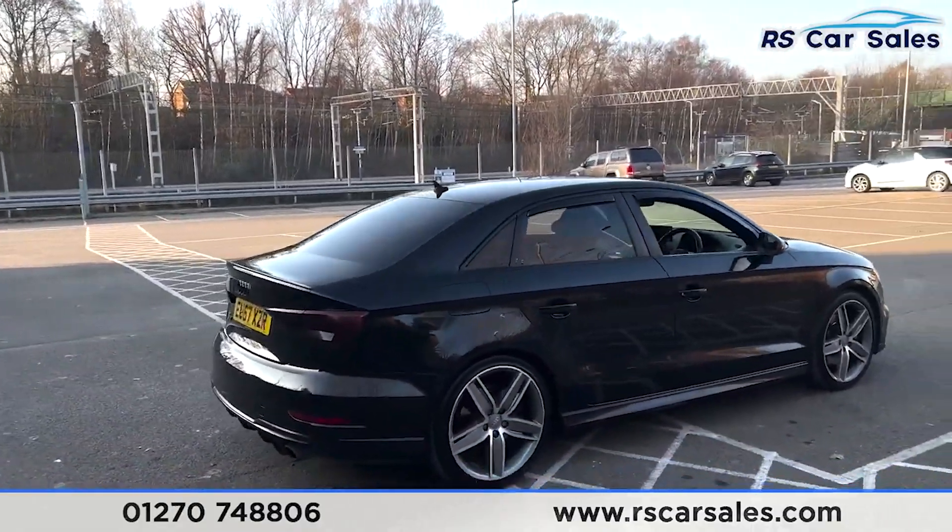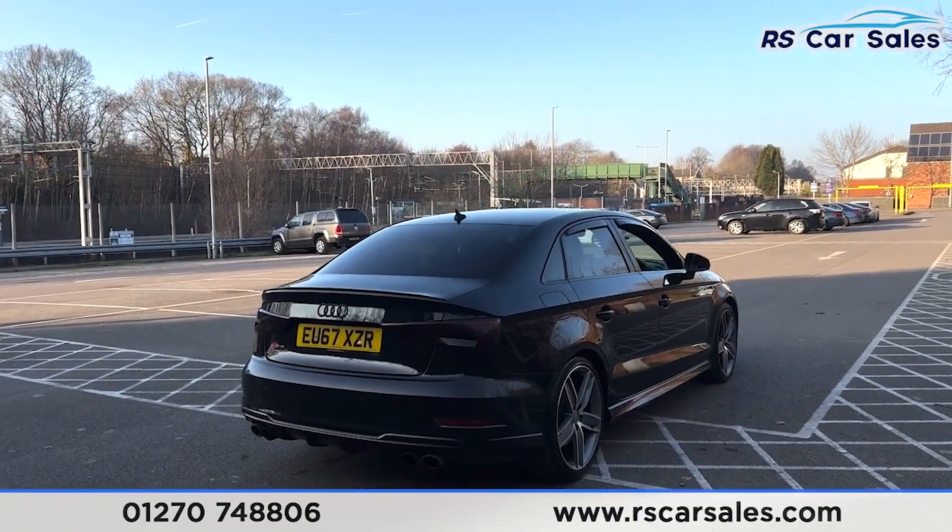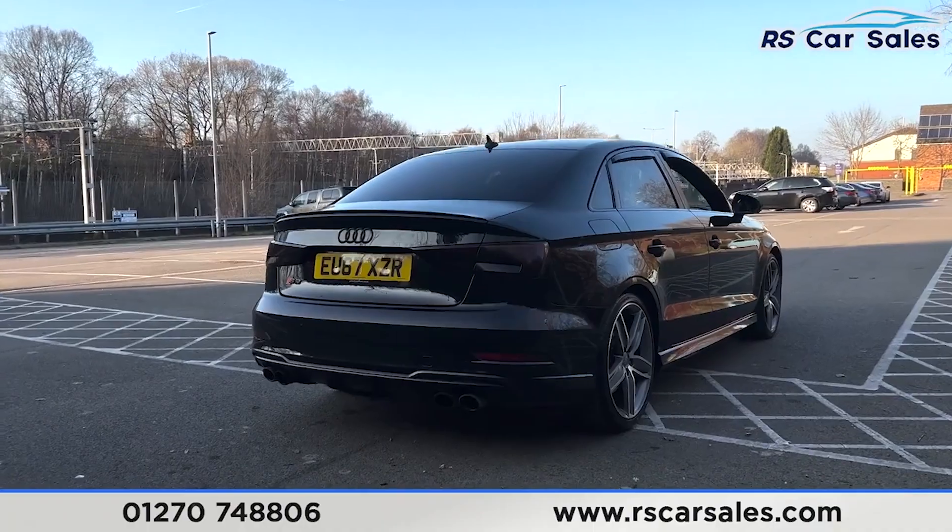Around to the rear you find we have rear parking sensors with an audible warning, we have the tinted tail lights, more S3 badging, and we have the rear diffuser with the quad-tip exhaust as well.